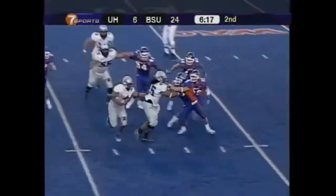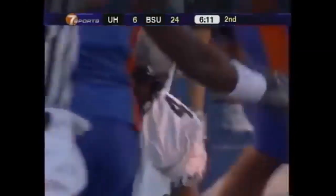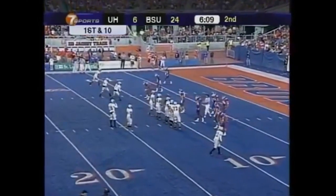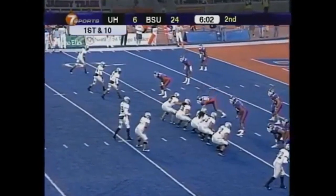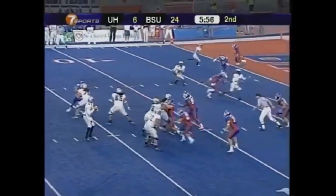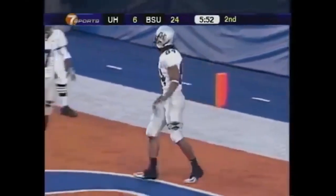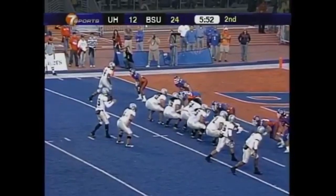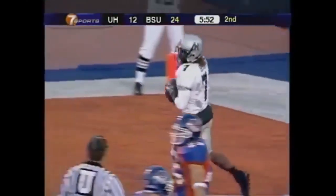Inside give is to Ilaua — inside the 20, Ilaua all the way down to the 10. He averaged 11 yards per carry coming into tonight's game. So it's first and 10, the ball just outside the 10-yard line. Brennan into the end zone complete — and that is a touchdown for Hawaii. Jason Rivers with his second on the night. Brennan fires to Bess and they convert the two points.